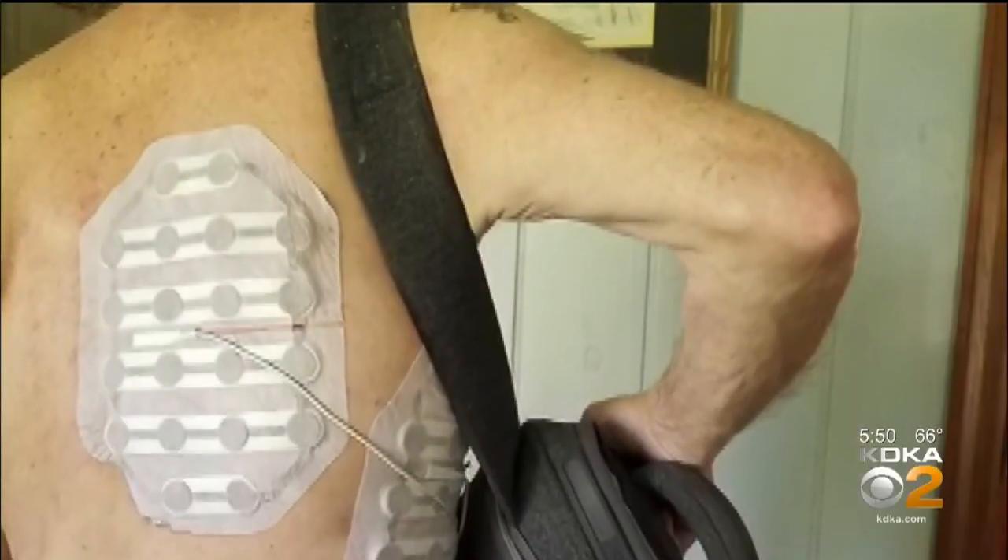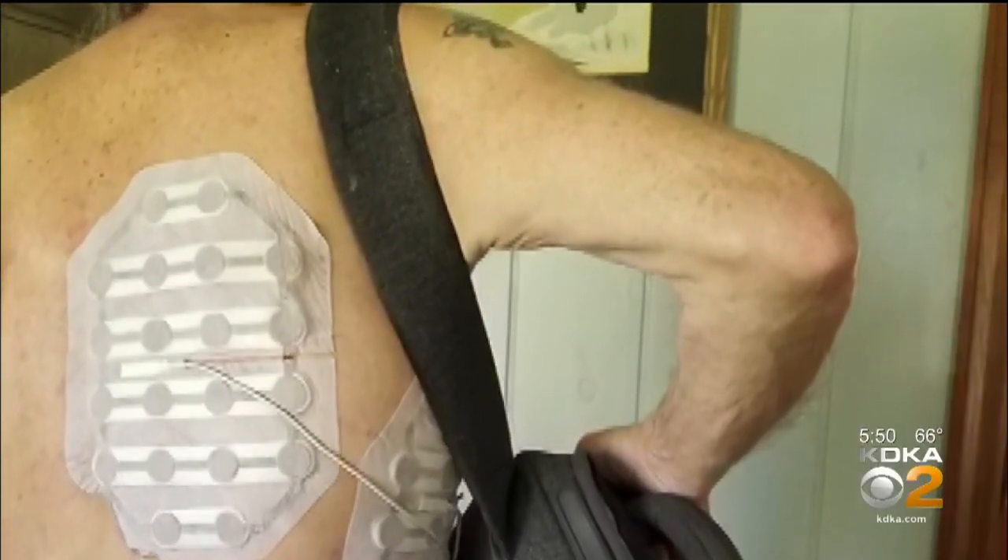Then Terry's doctor offered him something new, FDA-approved late last year — a wearable device called Optune. And he said, yes, anything I can do to prolong my life. I've got stuff we're trying to do.